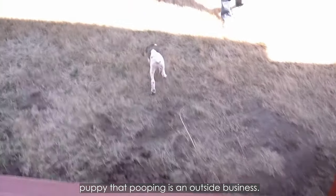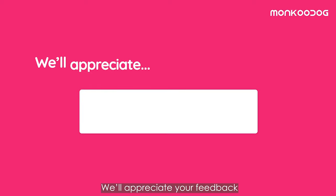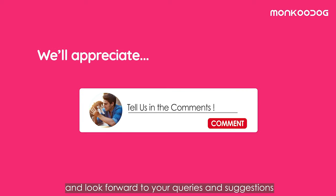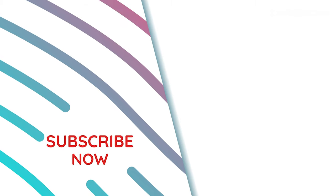So those are some practical tips to teach your puppy that pooping is an outside business. We appreciate your feedback and look forward to your queries and suggestions in the comments below. Don't forget to like, share, and subscribe to Monkoo Dog to put an end to all your dog-related queries in the most efficient way.